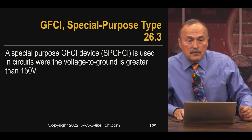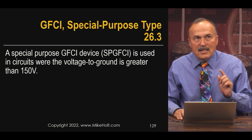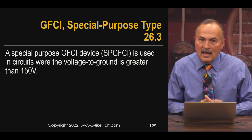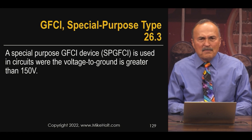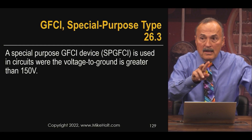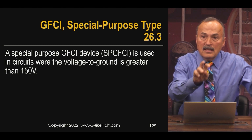The 2023 National Electric Code has added a requirement to use special-purpose GFCIs. I think it's in the 2020 code where they first started specifying the term 'Class A GFCI.' The NEC definition of a GFCI references the 4 to 6 milliamp range, and the informational note of that definition states that it is a Class A GFCI.